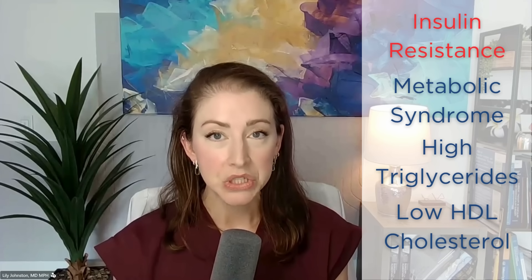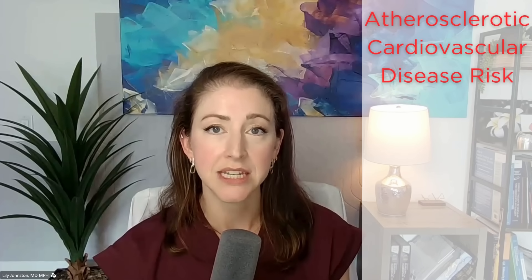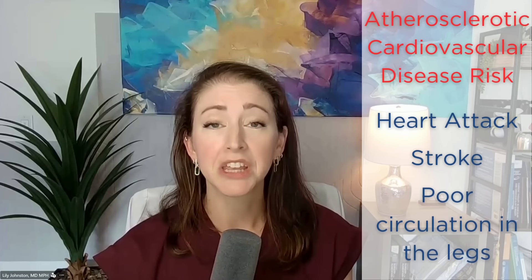High triglycerides and low HDL cholesterol are two of the five criteria for metabolic syndrome, which is essentially early insulin resistance. LDL cholesterol gets a lot of attention online and even in medical communities. The cholesterol carried by LDL particles is the same as in HDL particles — it's really the particles we worry about. LDL cholesterol is relevant in patients who have plaque in their arteries or atherosclerotic cardiovascular disease, and in those patients it's one among many things we look at to reduce risk.